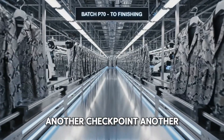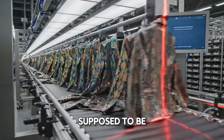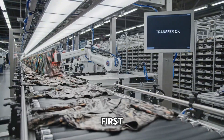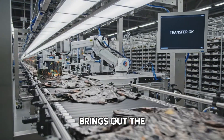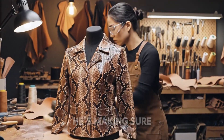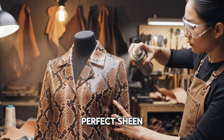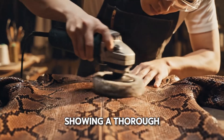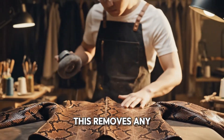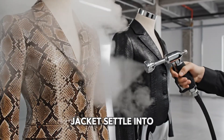Another checkpoint, another scan. The factory's all-seeing eye ensures every jacket is where it's supposed to be. Transfer okay. Welcome to finishing. First, a light buffing brings out the skin's luster. Then a finishing spray is applied — he's making sure every inch of the jacket is buffed to a perfect sheen. The friction creates steam, showing a thorough job. Now for a final steam treatment — this removes any wrinkles from manufacturing and helps the jacket settle into its final shape.